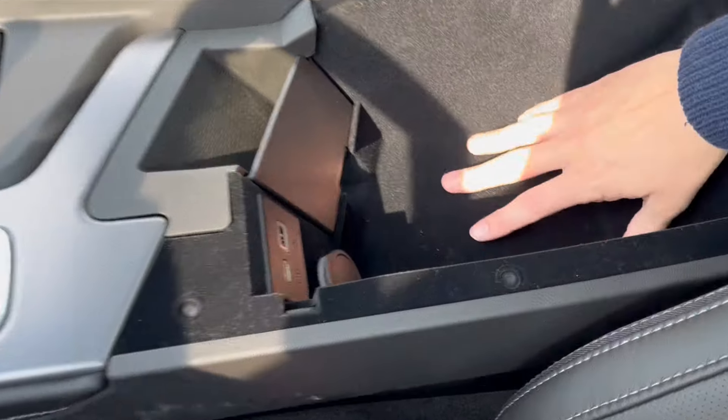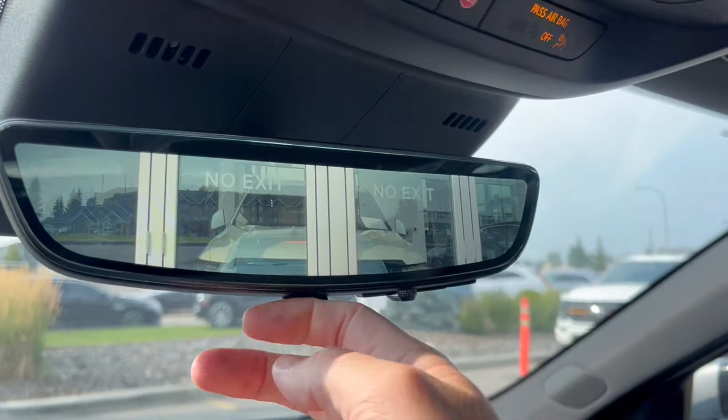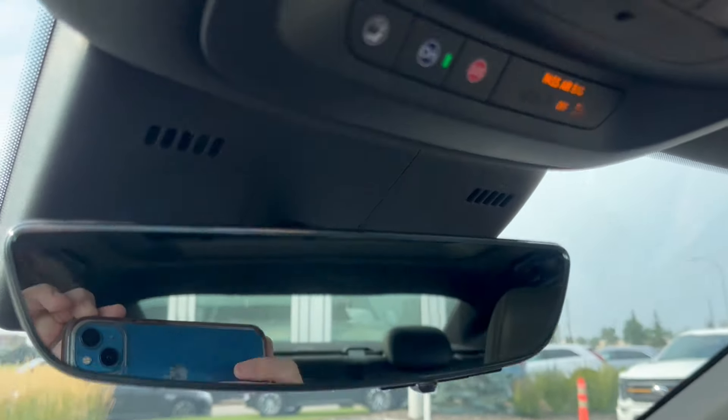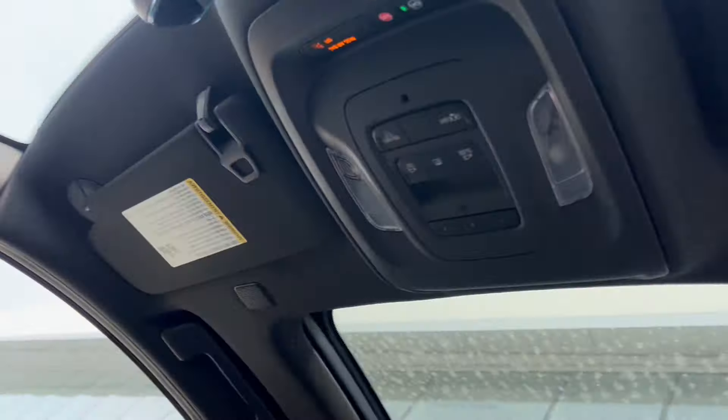Popping that open, we have a good amount of storage space with a 12-volt and two USBs. Up top is the rear view mirror — digital, so we can put it to the camera display as well. OnStar SOS with two dome lights and our power sunroof controls. Here's the sunroof.